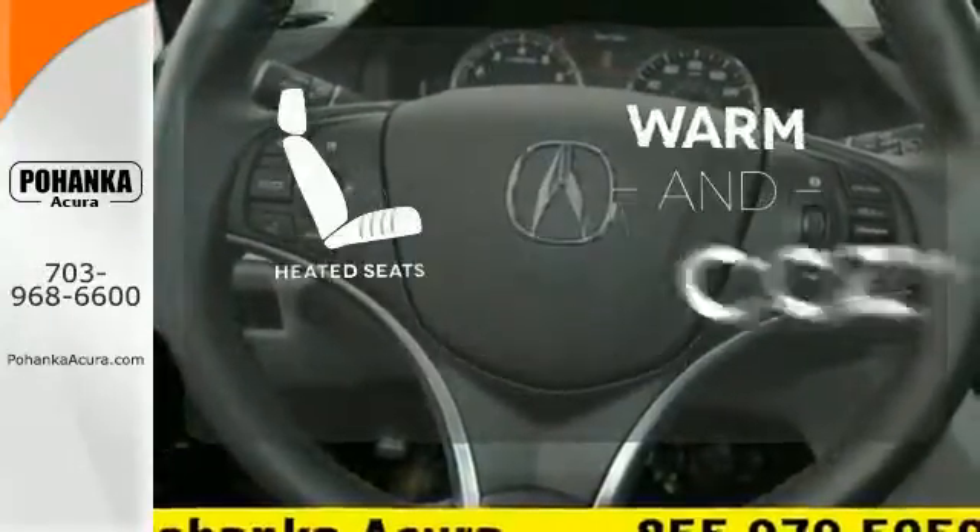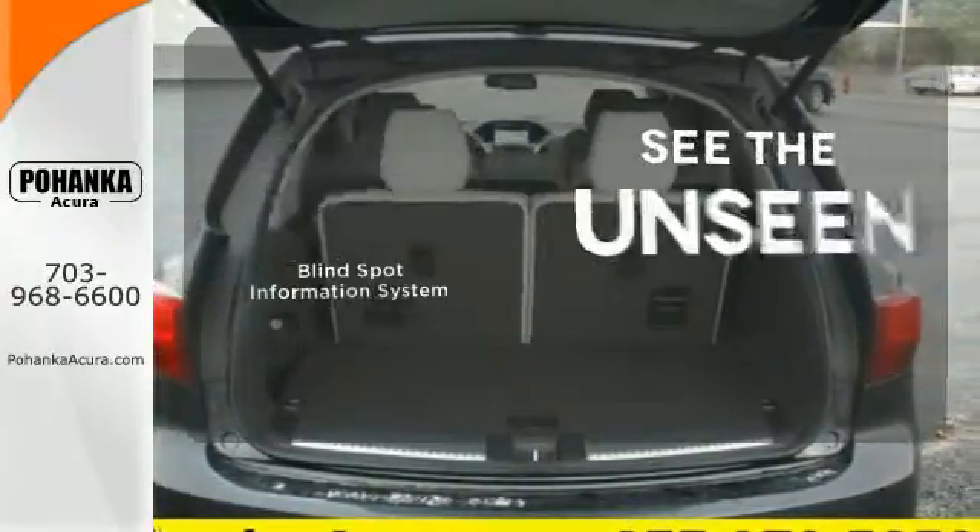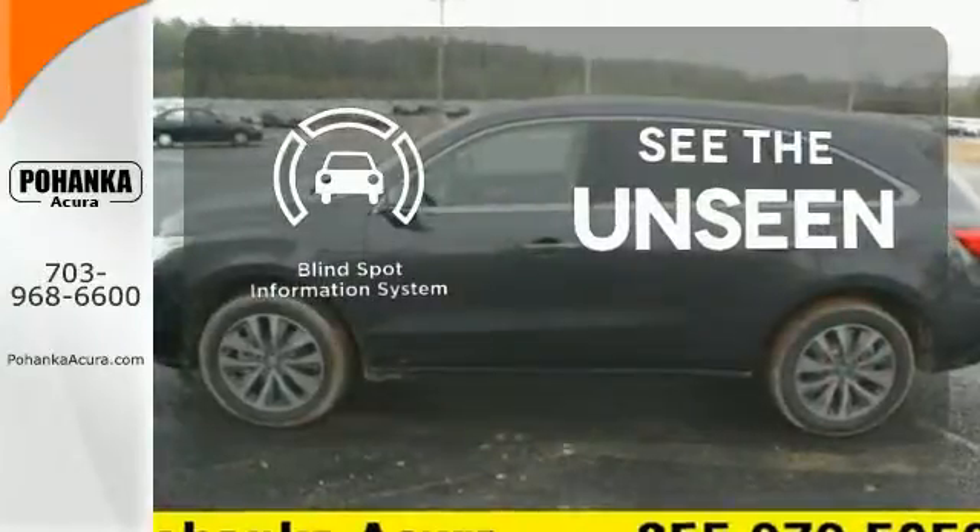Wrap yourself in the comfort of heated seats. Negotiating traffic has never been easier, thanks to the blind spot indicator.